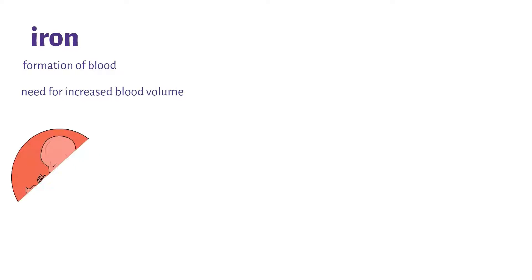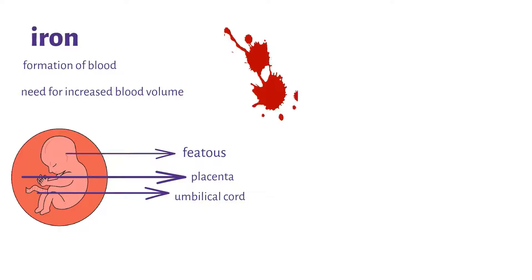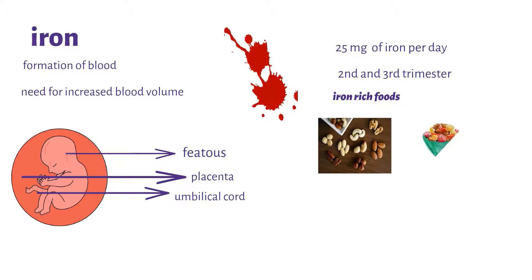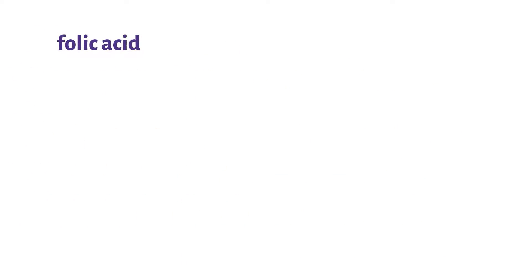First, let's talk about iron. Iron is important for the formation of blood. In pregnancy there is a need for increased blood volume to meet the needs of the fetus, the placenta, and the umbilical cord, and it also prepares a woman for blood loss during delivery. Daily iron supplementation should be done, as a pregnant woman needs up to 25 milligrams of iron per day. This supplementation is most important in the second and third trimesters. Iron-rich foods such as nuts, dried fruits, liver, and beetroot should also be taken.